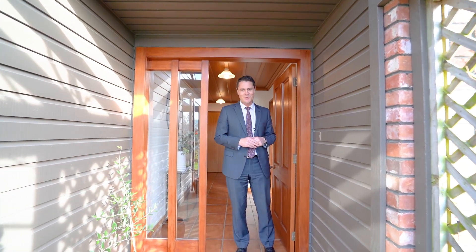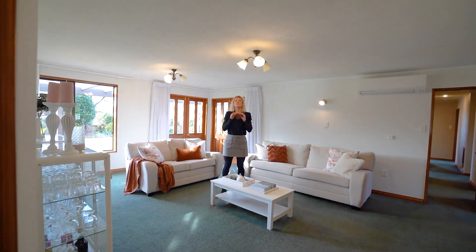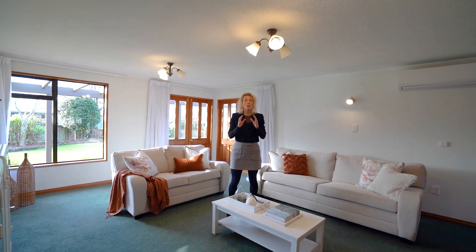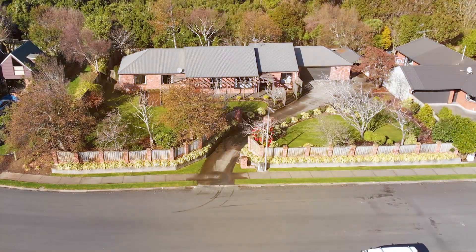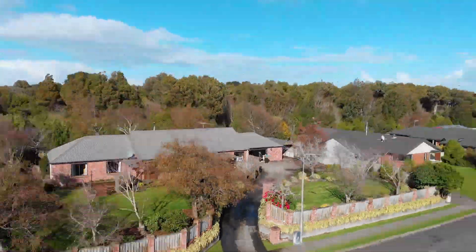Welcome to this stunning family home. It has so many options with multiple living areas, four bedrooms, and an office — all north facing. This is perfect family living. The home is elevated, private, beautifully situated, and in a prime spot.